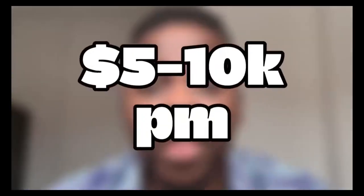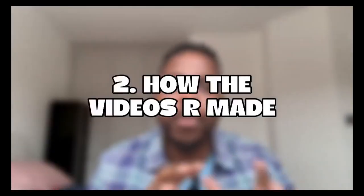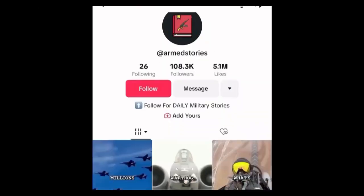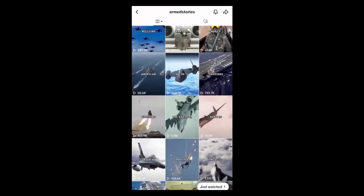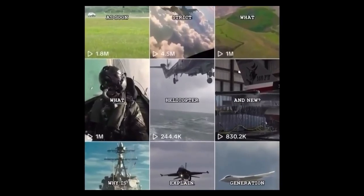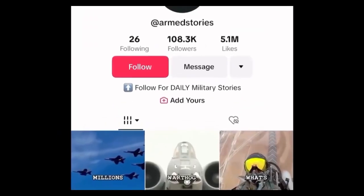The next TikTok page is faceless and absolutely crushing it on the Creativity Program Beta, easily making $5,000 to $10,000 per month. The account is called Armed Stories — they talk about armed forces related content, mostly fighter jets and other interesting military topics. They found a really good niche and it's a good example of niching down. It's a relatively new account, with the earliest video I found being in September 2023, with 108,000 followers.